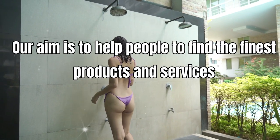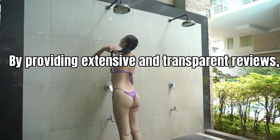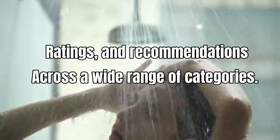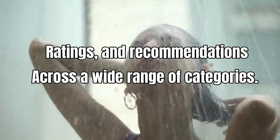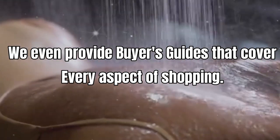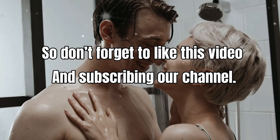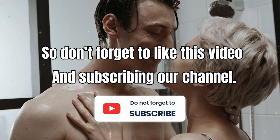Thank you for watching this video. Our aim is to help people find the finest products and services by providing extensive and transparent reviews, ratings, and recommendations across a wide range of categories. We even provide buyers' guides that cover every aspect of shopping. Don't forget to like this video and subscribe to our channel.